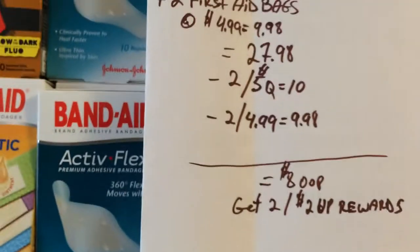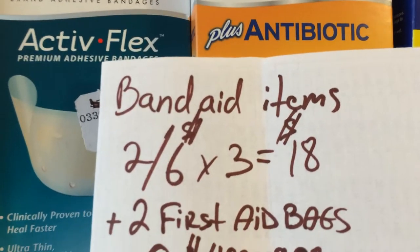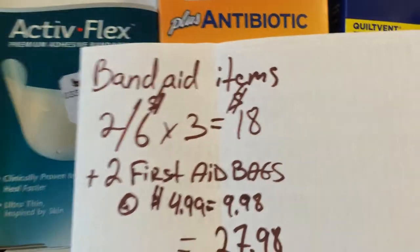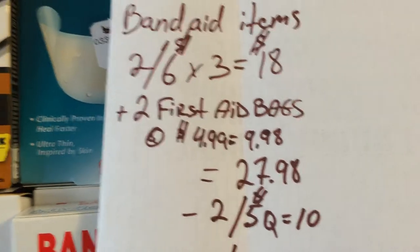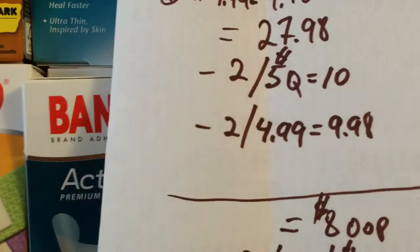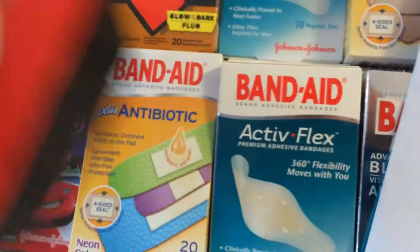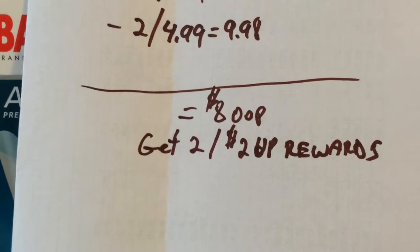If you don't have any discounts — no Gold, no Silver or whatever — this is what it's going to look like. I did six of them altogether, so it's like $18, even though it says limit two. So you have to buy four of them, but you can tweak it according to your coupons. I got two first aid bags at $4.99 each — that altogether is $27.88. Then you subtract two of these five-dollar coupons from the coupon book, and subtract two of these peelies from the bag, which are worth $5 each, so you get the bag back for free.